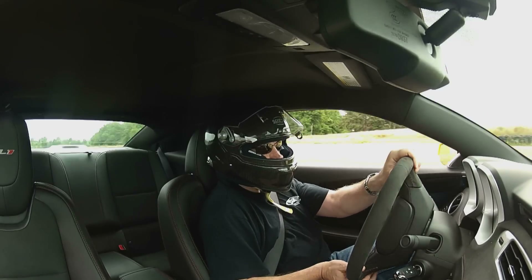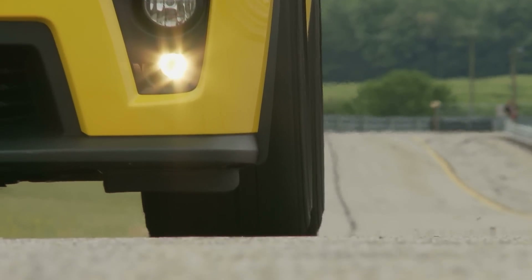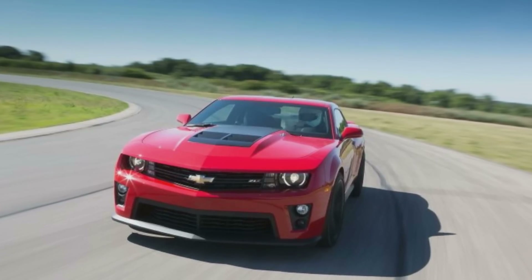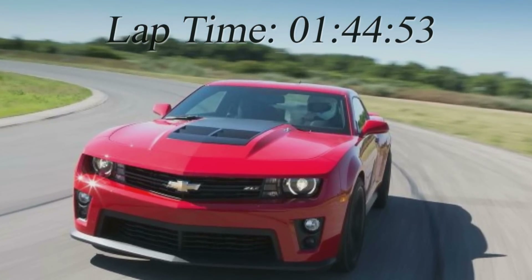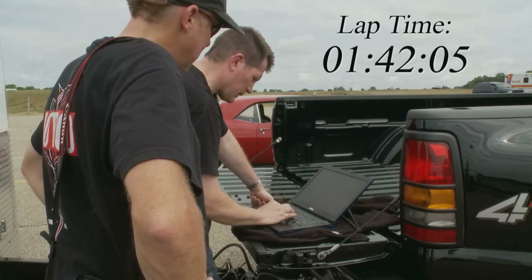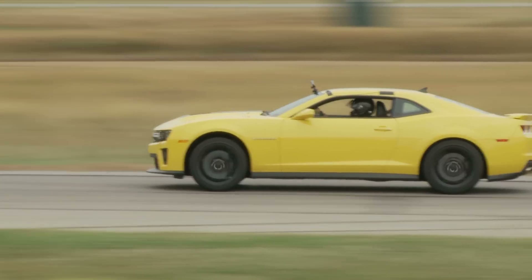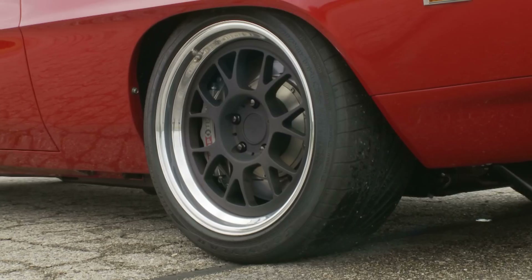When Stielow came off the track in the ZL1, he seemed pretty happy with the performance. A few weeks before, Automobile Magazine was at Gingerman with a driver who had won the 2007 Indy Lights Championship, and that guy ran a 1:44.53 in the ZL1. But today, Stielow laid down a 1:42.05 — way quicker. He's pretty sure that is the quickest lap time around Gingerman ever in a brand new ZL1. Now he wishes he hadn't put such a good lap time down before switching to the Red Devil.